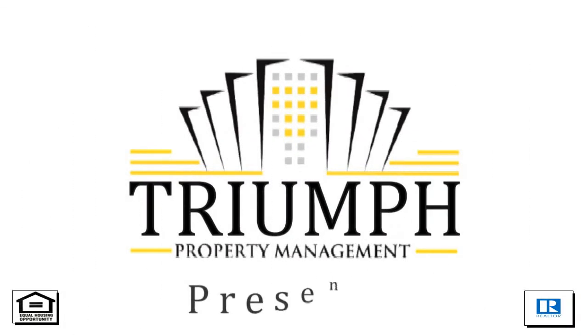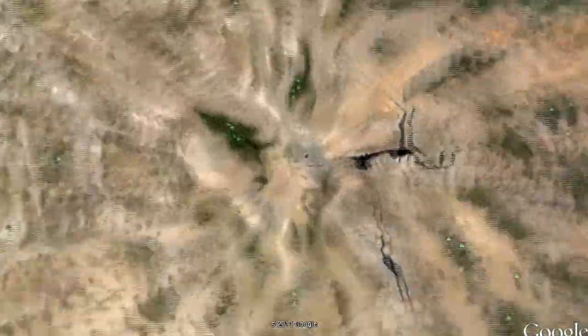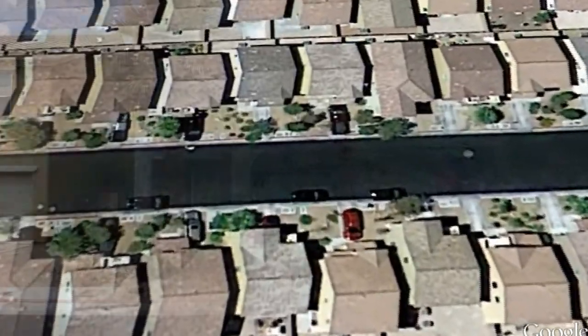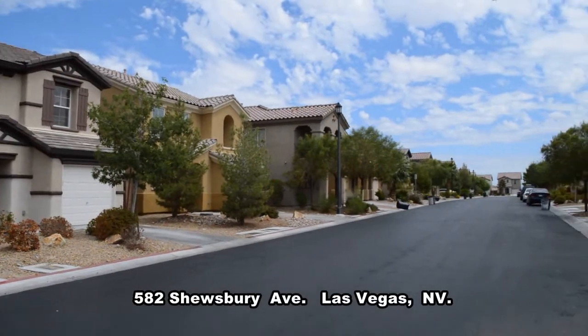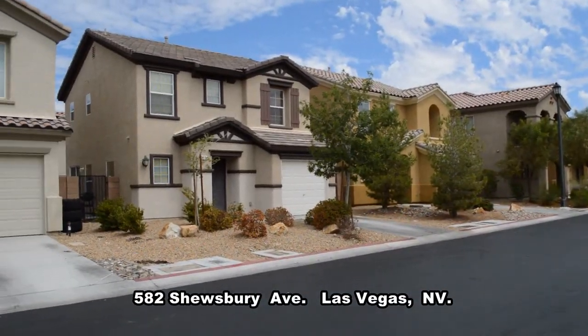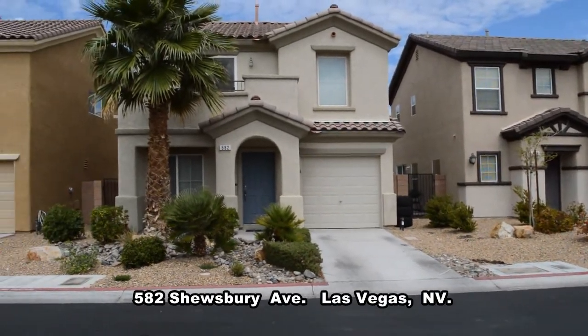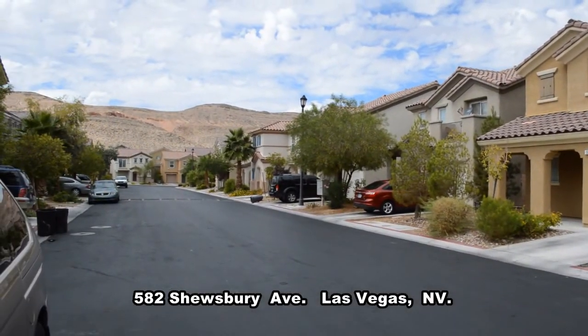Triumph Property Management in Las Vegas, Nevada presents a two-story house on 582 Shrewsbury Avenue in Las Vegas, Nevada. This home is located in a convenient southwest location, nearby schools, shopping, restaurants, and three-way access.